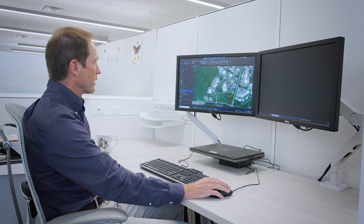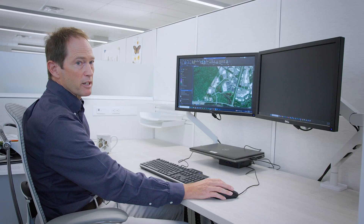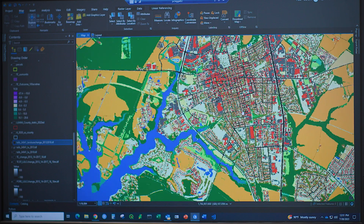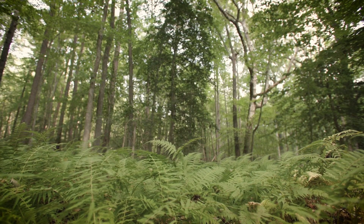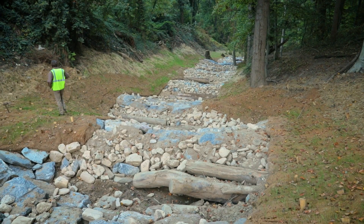We can look at the imagery beneath it to see exactly the type of change that depicts. The Chesapeake Bay's land use data is free for use by the public. Local governments and organizations can use the data to set conservation goals and to target areas where restoration can make the most impact.